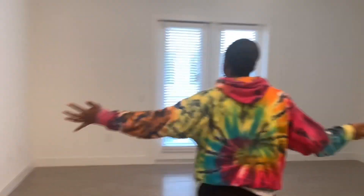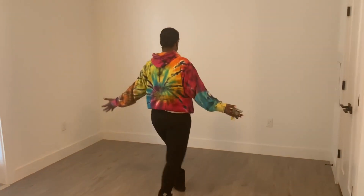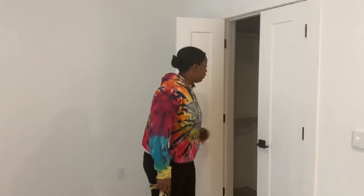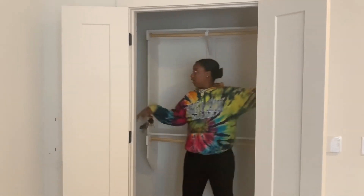This is it! This is my living space. My bed's gonna go over here on this wall — I have a queen-size bed. My closet right here — I have a full closet. I guess it's considered a walk-in closet because there's shelving everywhere.